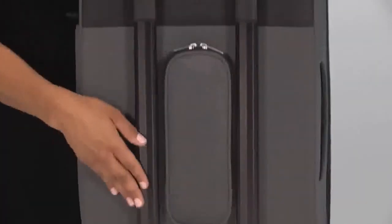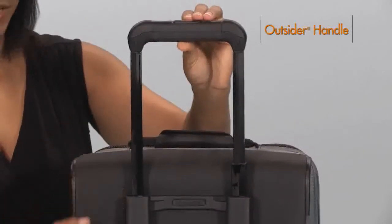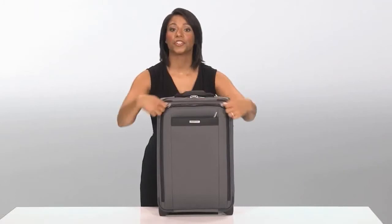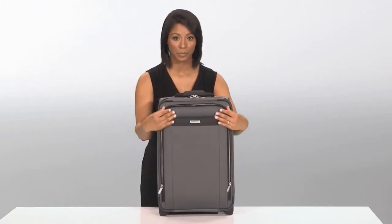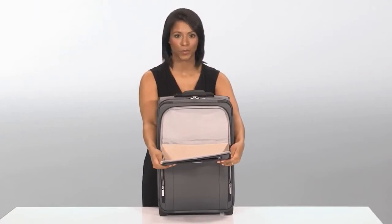Our patented outsider handle is made from aircraft-grade aluminum and provides greater interior capacity and increased packing space. This bag also features a large U-Zip front compartment with a wide opening for easy access to items like an extra jacket or sweater.